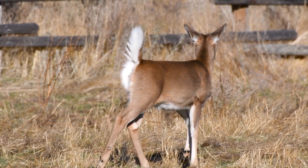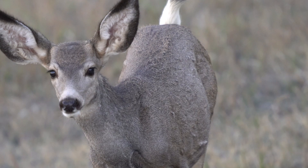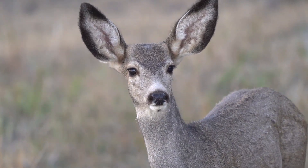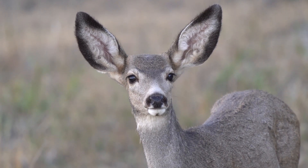The whitetail deer has a big white tail that it uses as a flag for signaling family members of danger. The mule deer has large ears like a mule, which is pretty distinctive — and that's where the names came from.